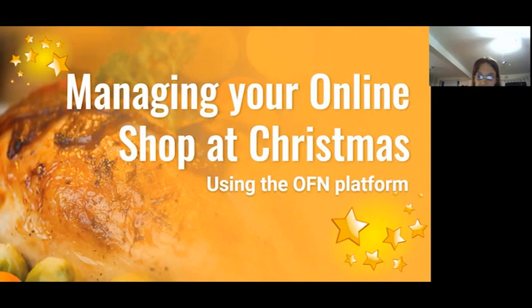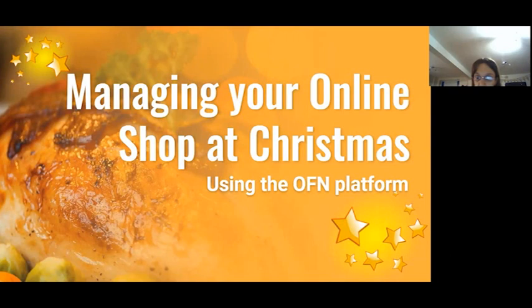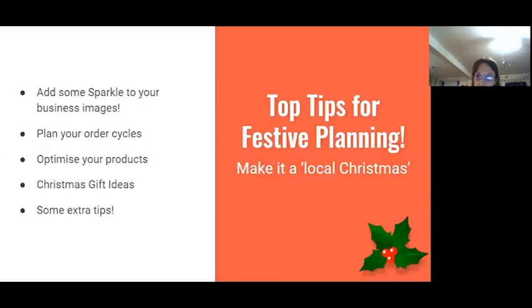I'm Louise and I work for the OFN support team. I've talked to quite a lot of you before, especially if you've got an enterprise on OFN. As well as doing support, last year I worked for a small business over Christmas, so I know some of the things that might be going through your head in the next couple of months. These slides cover some practical and logistical things that might happen and might help you.